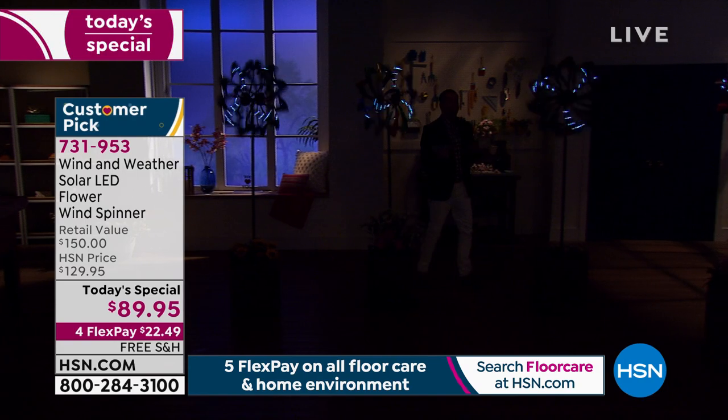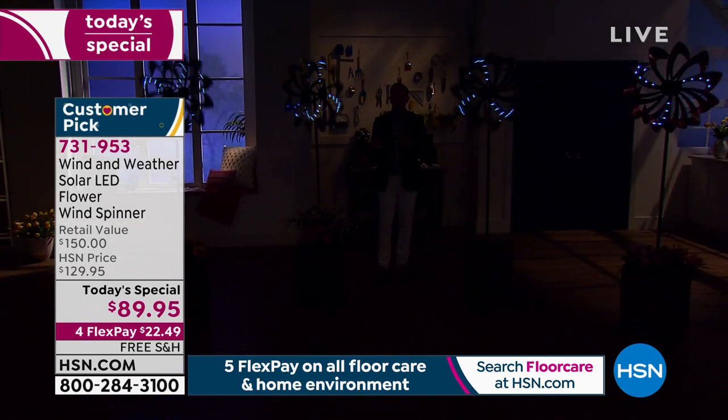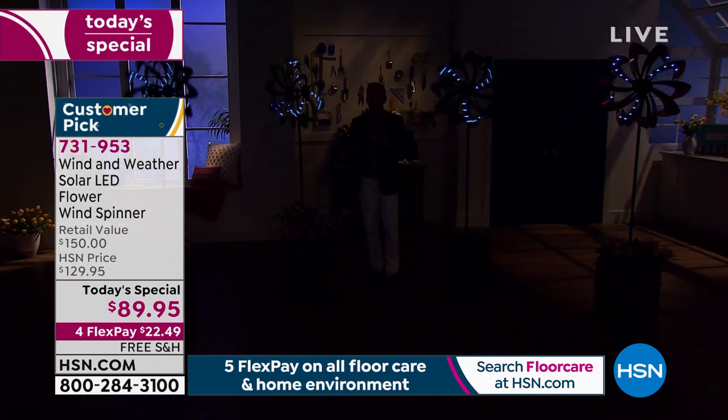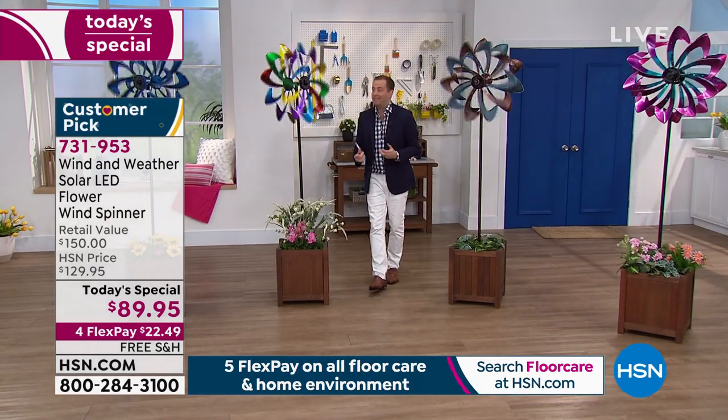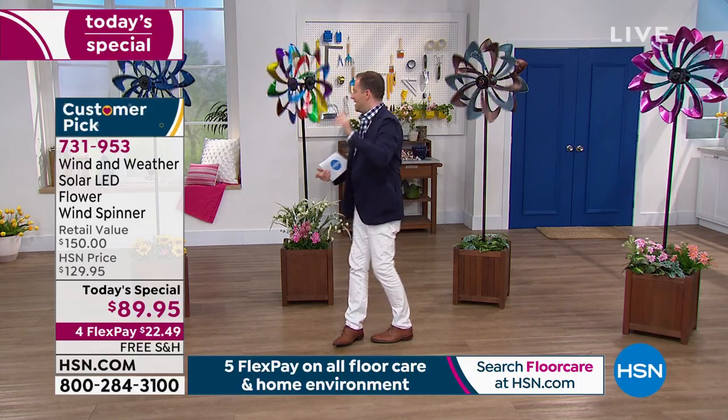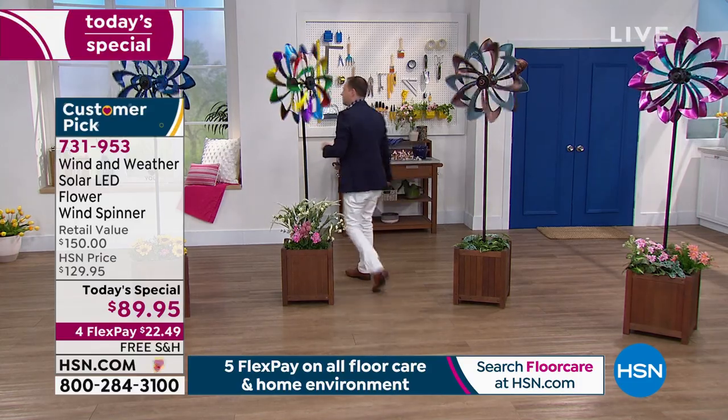These are towering over me — I've never felt so small. These are over six feet high. Price is $89 and change, which I think has left everybody gobsmacked. To make a statement in your lawn, in your garden — to get the neighbors jealous — this is something that's going to beautify, add curb appeal, and make you smile from ear to ear.